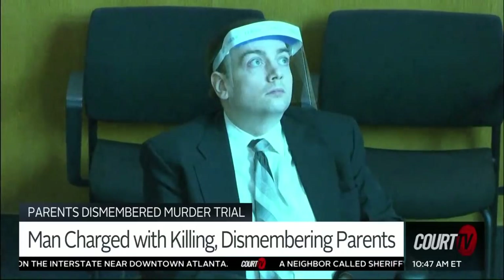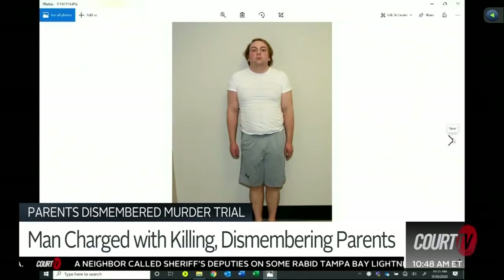This is a photograph taken in our booking area, just outside of our temporary holding cells at our office. It's just an overall photograph of Mr. Guy. Is this how Mr. Guy appeared on November 29th, 2016? Yes, sir.